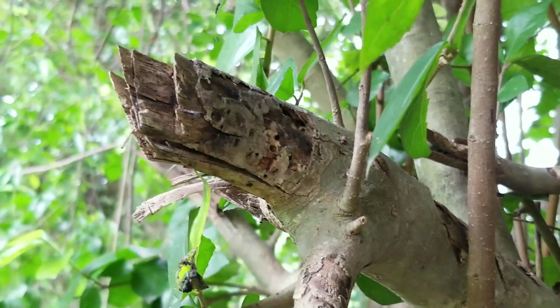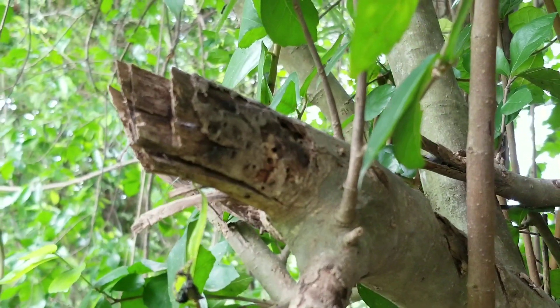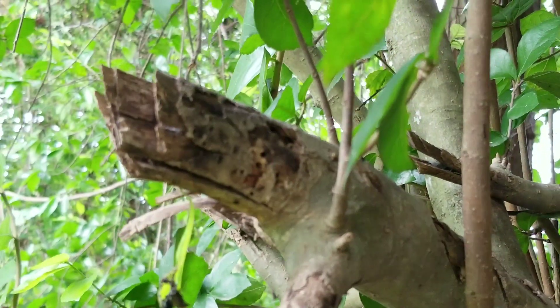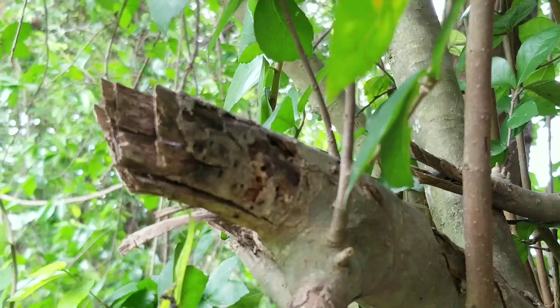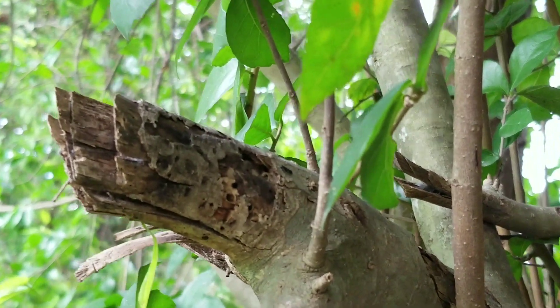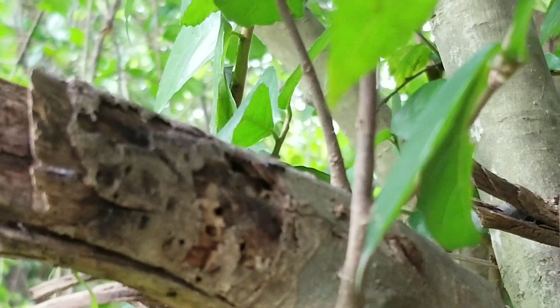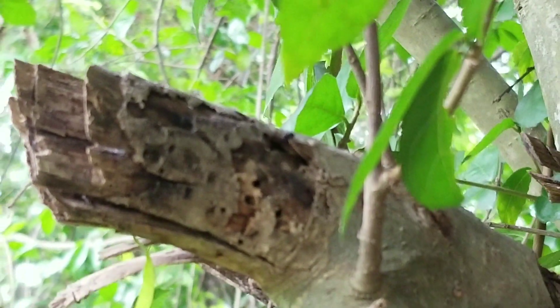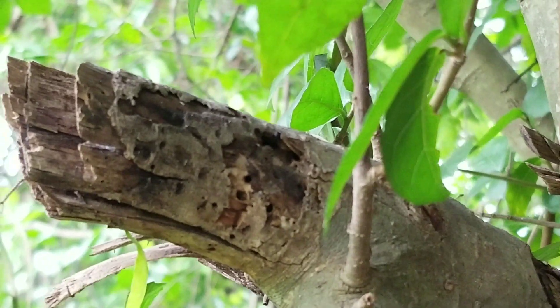There's another nest nearby — I don't know if it's related. These ants can feel your presence very easily, which is very strange compared to other ants. They will stop all activity as soon as they sense you. Sorry about the focus — having some technical difficulties.